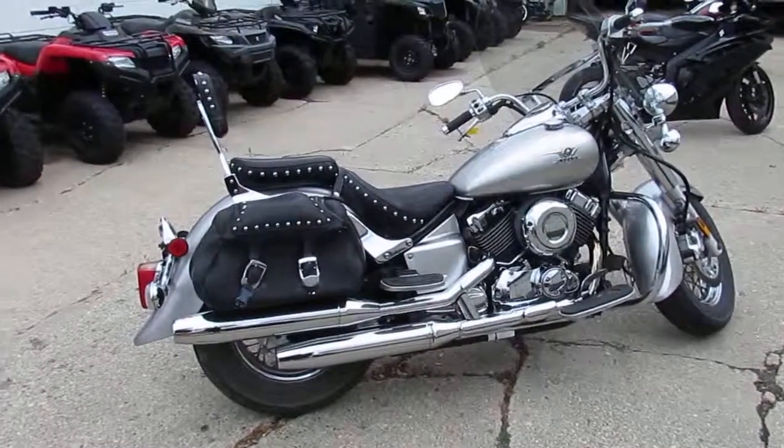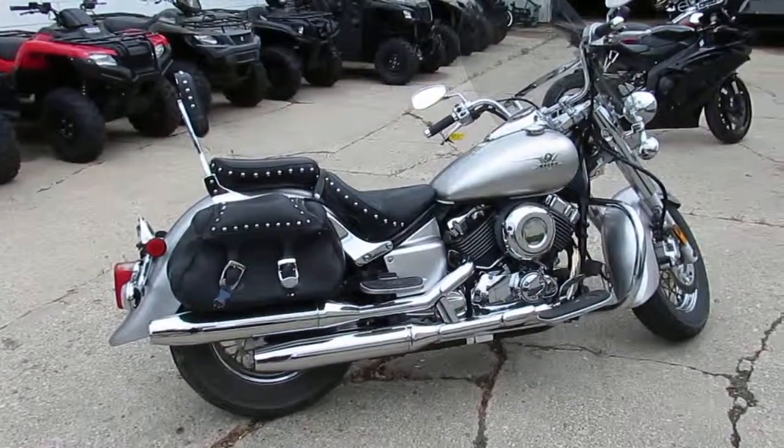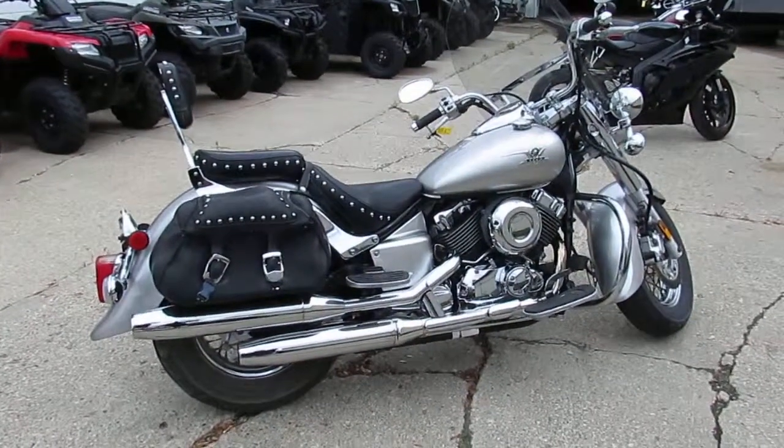It's riding season, guys. Give us a shout here at Approval Powersports. We got guaranteed financing. We got lease programs. Call today and you can ride today.